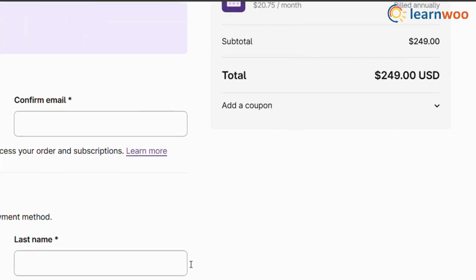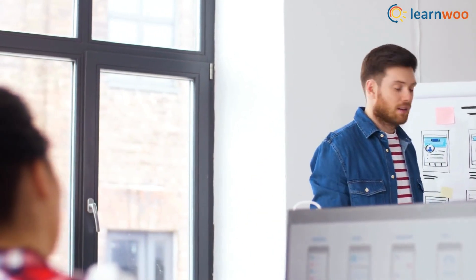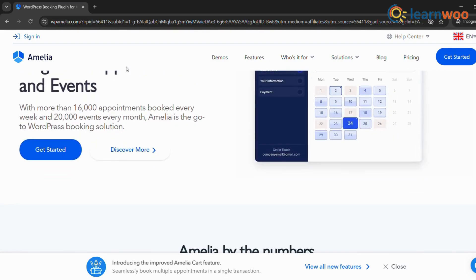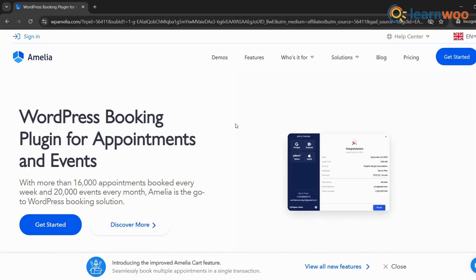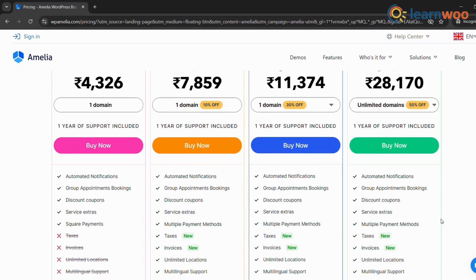Next, let's talk about Amelia. This plugin is known for its user-friendly interface and focus on customer experience. It boasts a sleek design, customizable templates, and a wide range of features from online payments to automated reminders. Amelia offers excellent customer support and a thriving community.